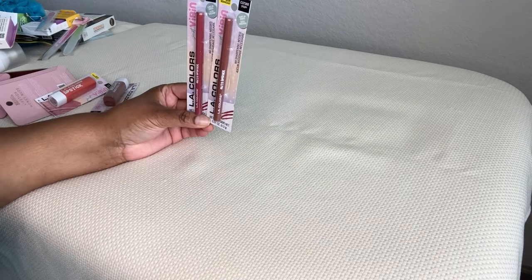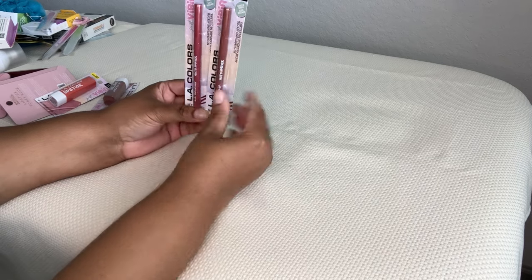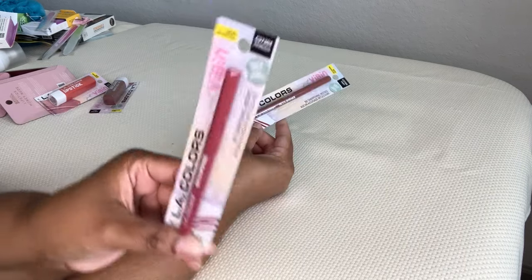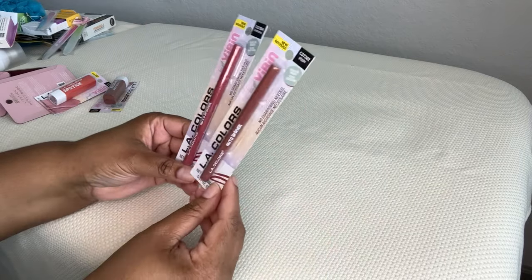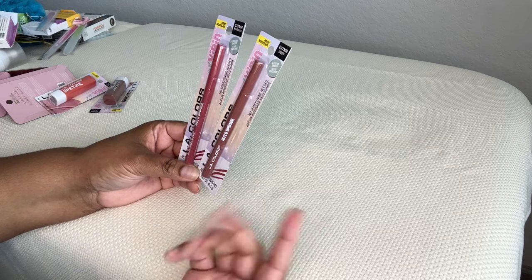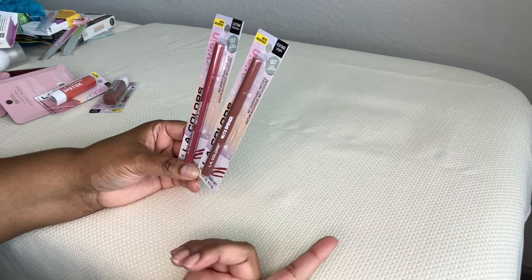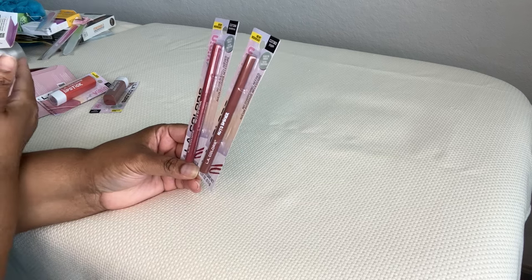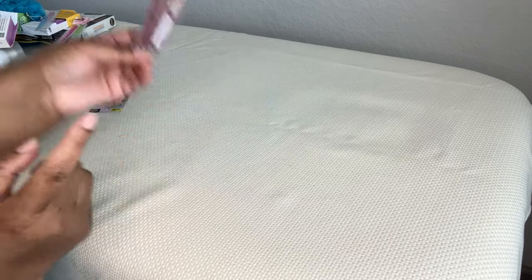I found L.A. Colors Vibin' auto lip liner in Kindness and in Giggle. Kindness is like a pink and Giggle is more of a brownish shade. I learned I have so many beauty and makeup products, but not a whole lot of lip liners, which is interesting because I used to wear a lip liner a lot but now I don't. So I figured I'd pick these two up to try.